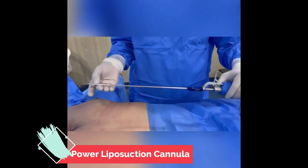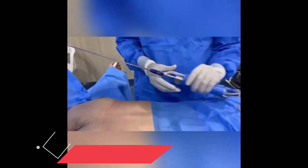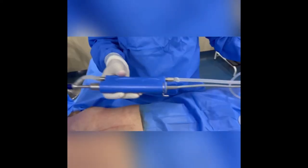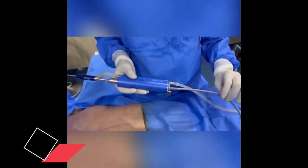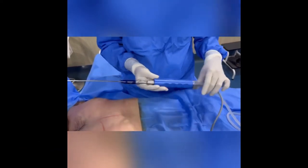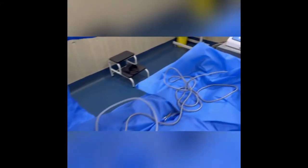The liposurge is very lightweight, and its main advantage is that it contains both infiltration as well as liposuction. The power liposuction device helps because it vibrates, so the removal of fat is quite easy.